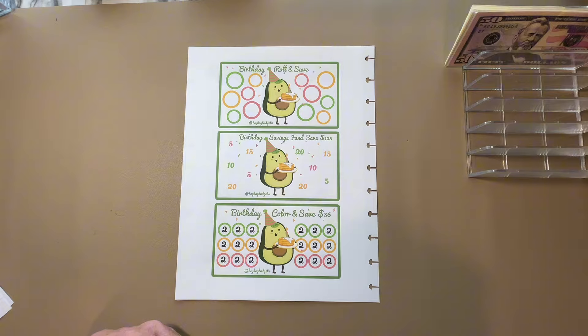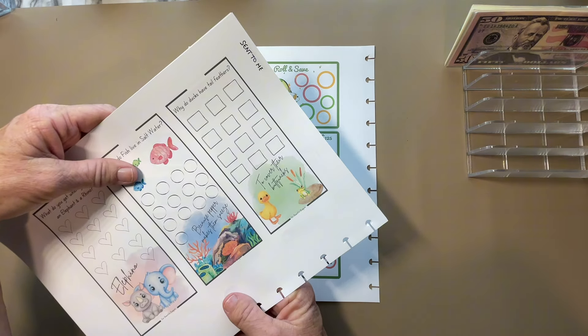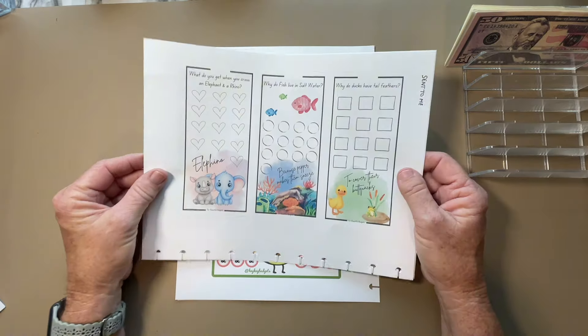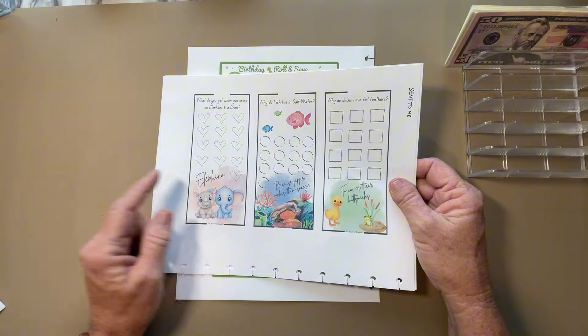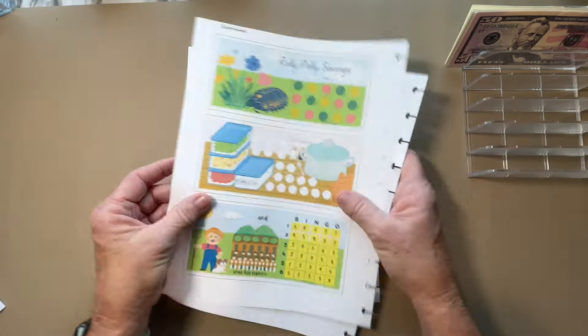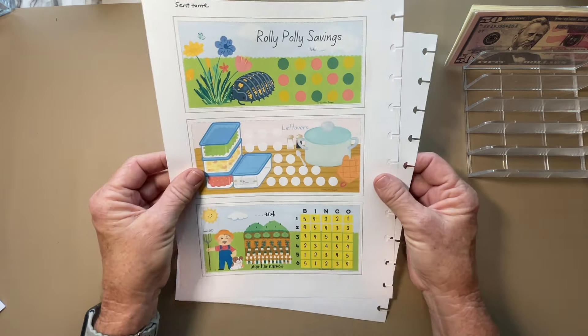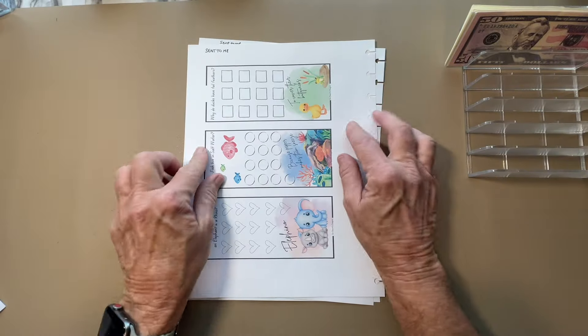And then Our Beautiful Budgets sent these to me. These are not freebies but they are available — super, super cute. Look at them. Elfino, so cute. And then this one here — I like this leftover container where you can save your leftover money. Super cute, and this is from Our Beautiful Budgets.